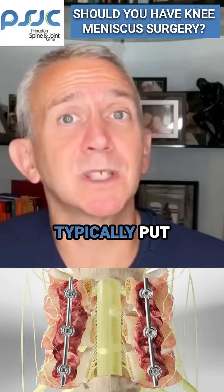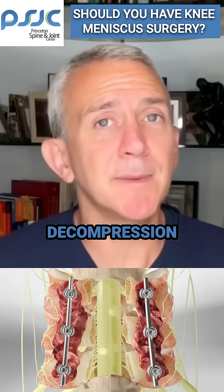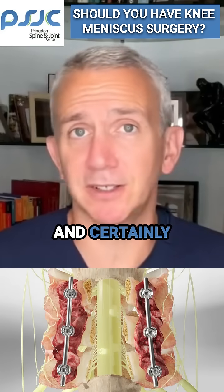In this procedure, the surgeon will typically put in hardware into the spine. The difference between a decompression and a decompression with a fusion is huge in terms of operation time and certainly in terms of recovery.